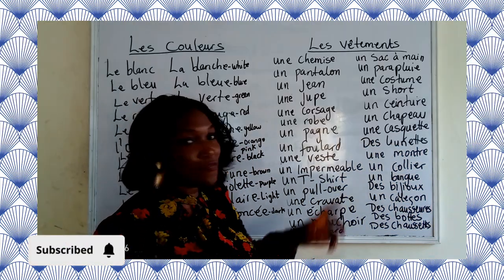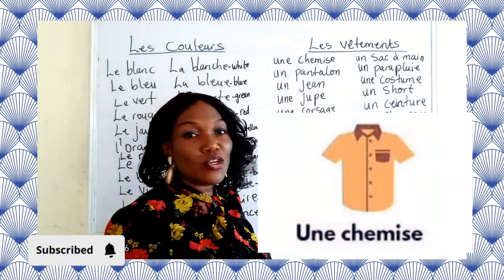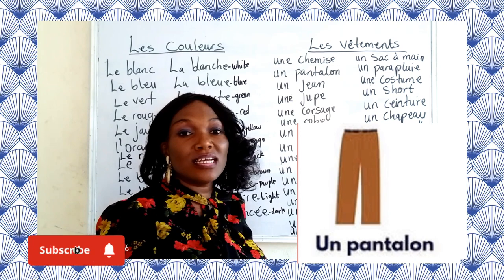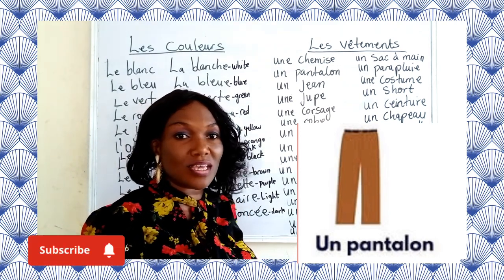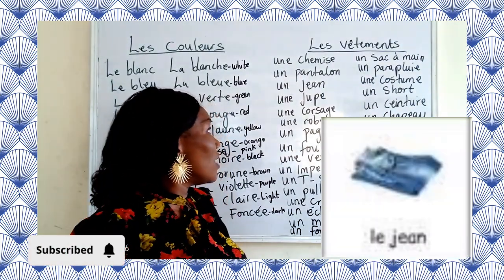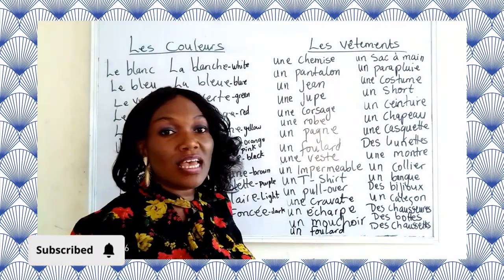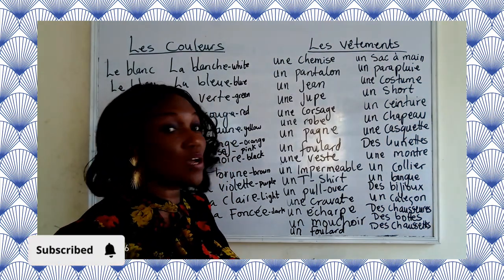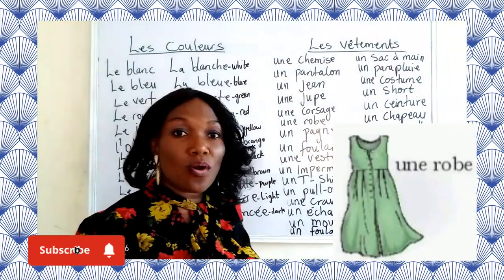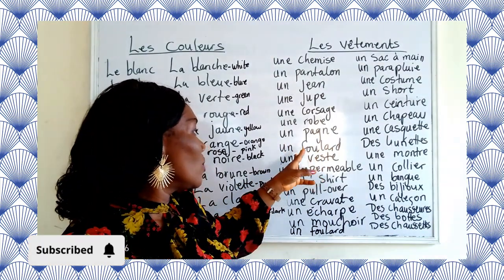In French, le vêtement means clothing. So now we have: une chemise — a shirt; un pantalon — trousers (or pants in American English); un jean — jeans; une jupe — a skirt; un corsage — a blouse; une robe — a gown; un pagne — a wrapper; and une filade — an attire.